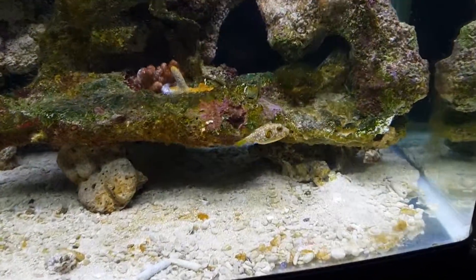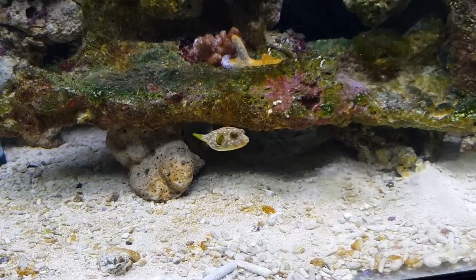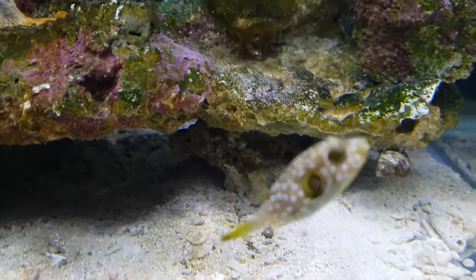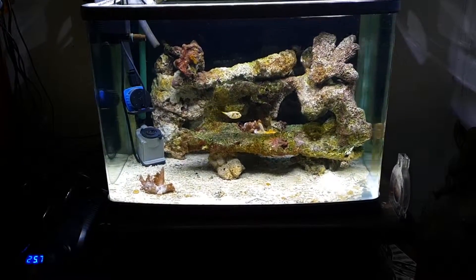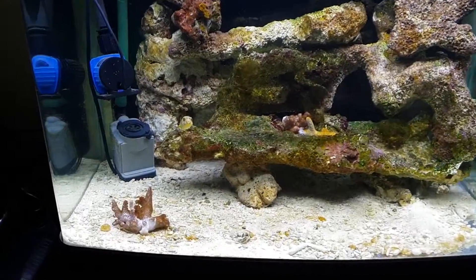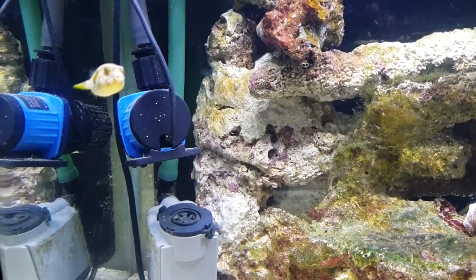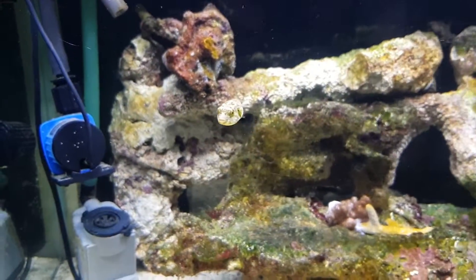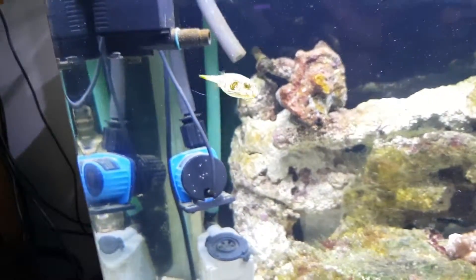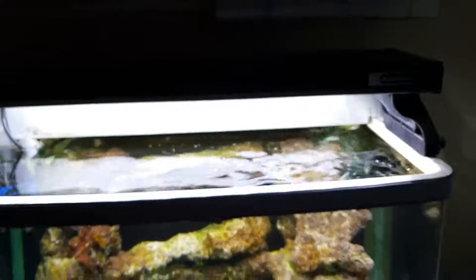Finally got a puffer fish tank. Real little character. The Aqua One Mary Glow light on there and the Aqua One AR620.